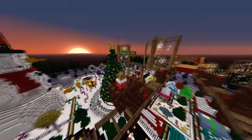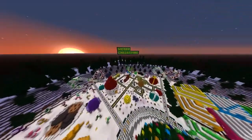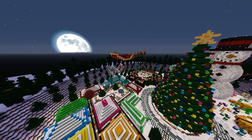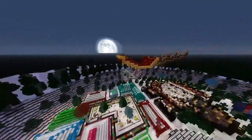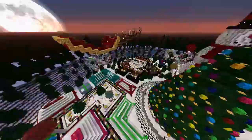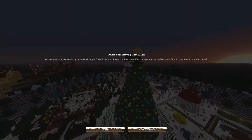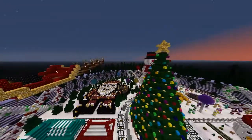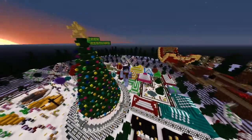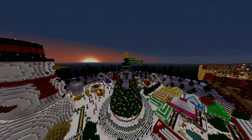Thank you guys for watching this video. There's gonna be a lot more Christmassy stuff coming your way, mainly on Christmas Day. How do you go into cinematic mode? I don't know how you get into that. Anyway, I hope you guys did have yourselves a lovely day. I will catch you all next time. Get in the Christmas spirit. Goodbye!